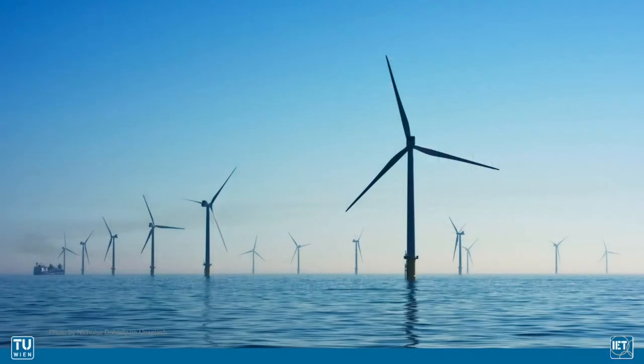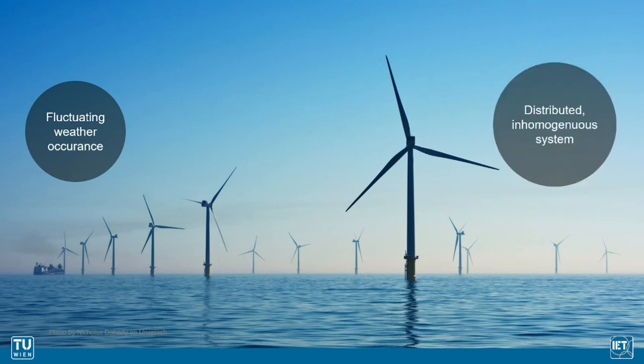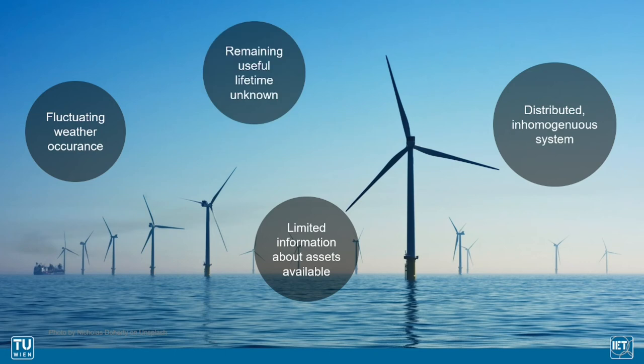Challenges of wind energy include the fluctuation in weather occurrence and the inhomogeneity and distribution of on- and offshore wind farms. Further, the information about assets is difficult to access and the remaining useful lifetime of wind turbines is often unknown. This is a big issue for asset owners trying to manage the future load-carrying capacity for their wind turbines.